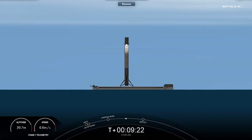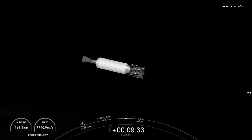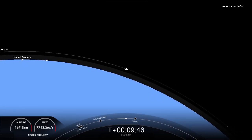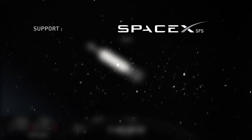Nominal deploy orbit. Also heard SECO-1 and a nominal orbital deployment. Acquisition of signal, New Finland. Expected loss of signal, Cape. We did have a good second engine cutoff, so stage two is now carrying 52 Starlink satellites into low Earth orbit. With confirmation of second stage engine cutoff, we are going to end the webcast for today. Thanks for joining us, and be sure to check out SpaceX social media for confirmation of Starlink deploy. We'll see you next time.